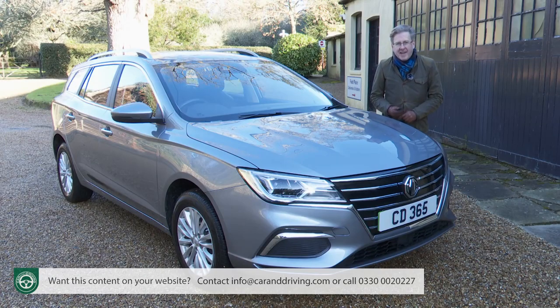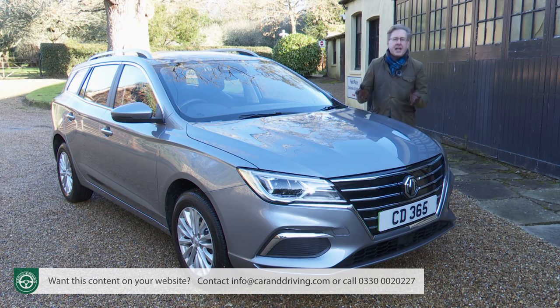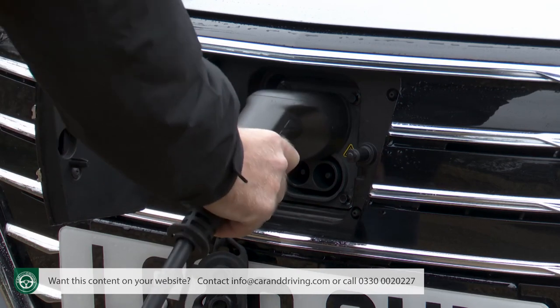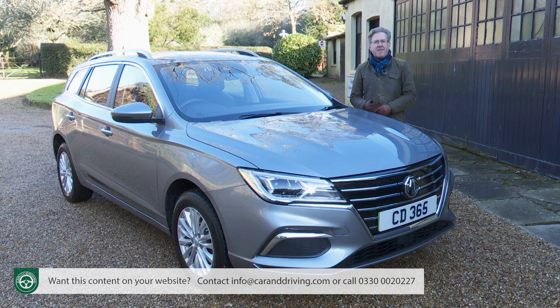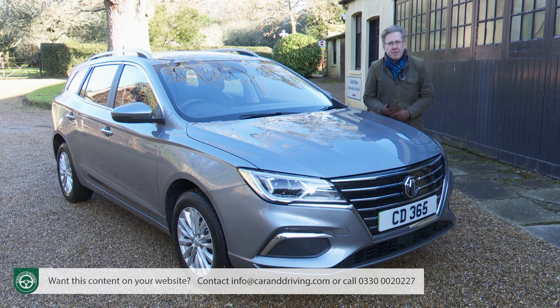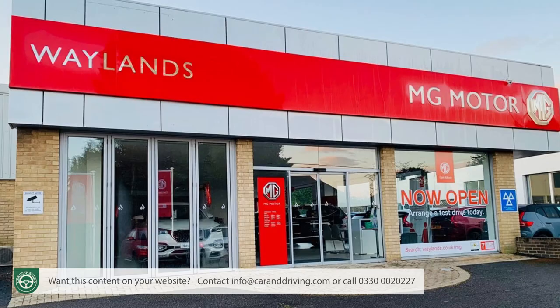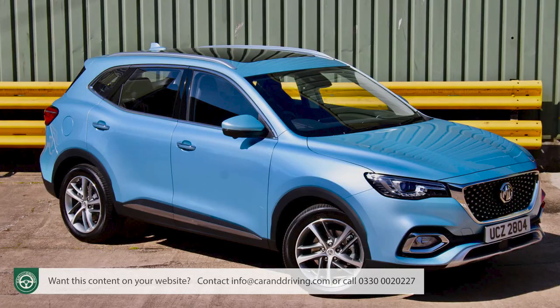There are two MG5 EV long-range trim levels: base Excite and Exclusive. At the time of this test in early 2022, asking prices after deduction of the government's £1,500 plug-in car grant started at around £28,000 for the Excite variant, or around £30,500 for this top Exclusive version. On the other side of your MG dealer's showroom, the same sort of money would get you the slightly smaller MG ZS EV — a full electric crossover — or, if you wanted EV and engine combined, a slightly larger SUV: the MG HS plug-in hybrid.